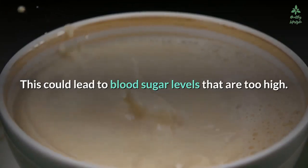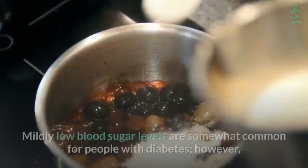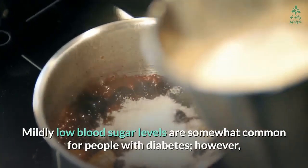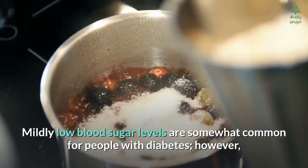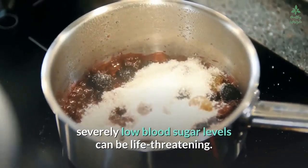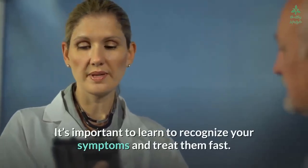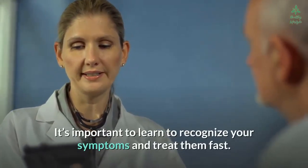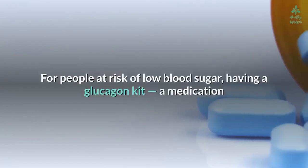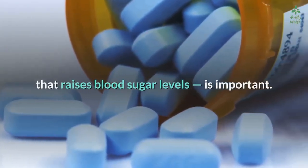Mildly low blood sugar levels are somewhat common for people with diabetes. However, severely low blood sugar levels can be life-threatening — they may lead to seizures and nervous system damage if left untreated. Immediate treatment is critical. It's important to learn to recognize your symptoms and treat them fast. For people at risk, having a glucagon kit — a medication that raises blood sugar levels — is important.